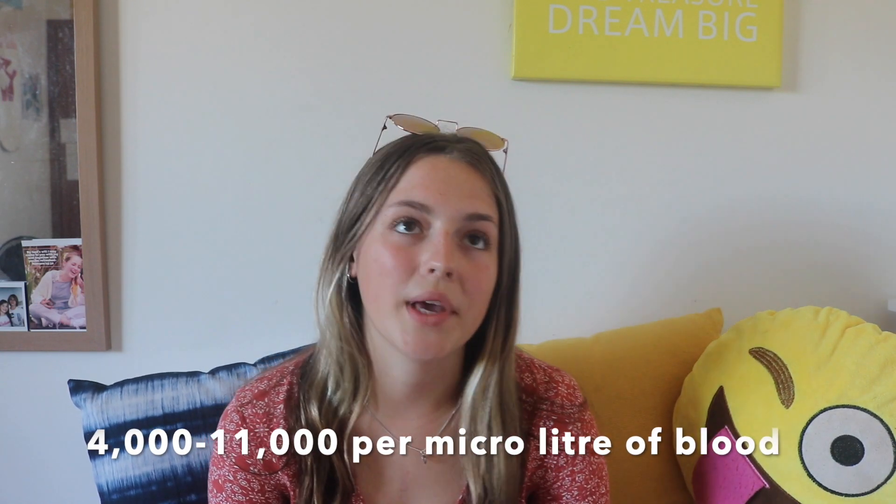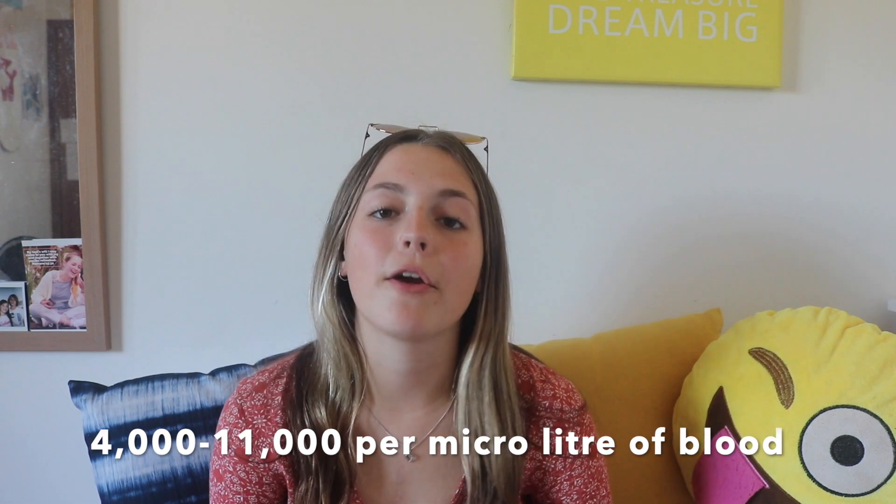So white blood cells are a part of our immune system — they help fight bad bacteria in our bodies. The normal white blood cell count for a healthy person is between 4,000 and 11,000, or we call it 4 and 11 per microlitre of blood.